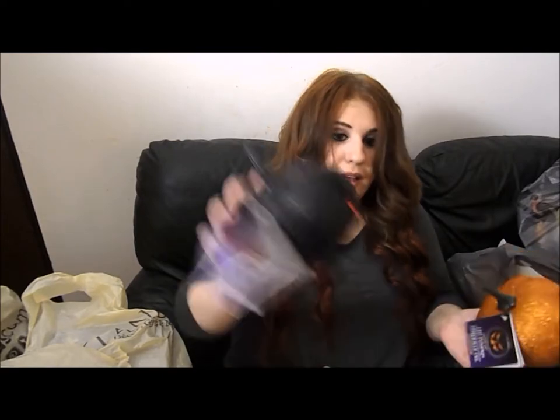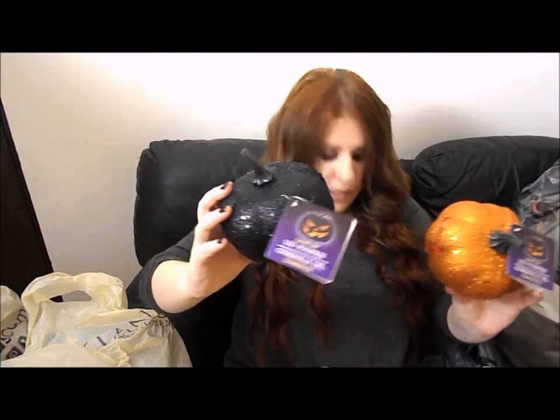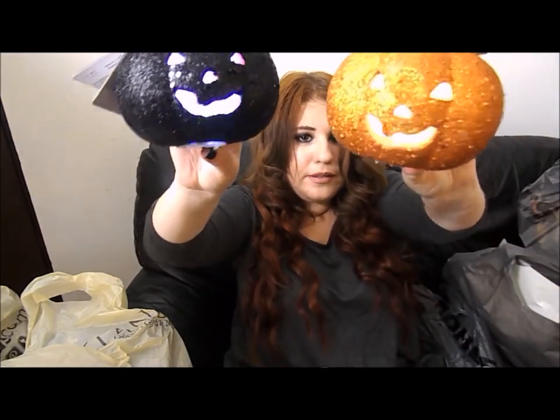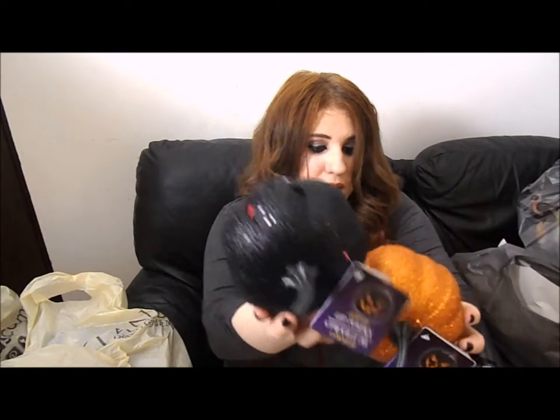We got three sparkly LED pumpkins — two in orange and one in black. They're very pretty and very sparkly, and they're only a dollar. Last from the Dollar Store, we got these cute solar pumpkin light stakes. You put them in the ground and they charge with sunlight all day, then light up at nighttime. We got a bunch of them and they'll go outside — perfect lighting.